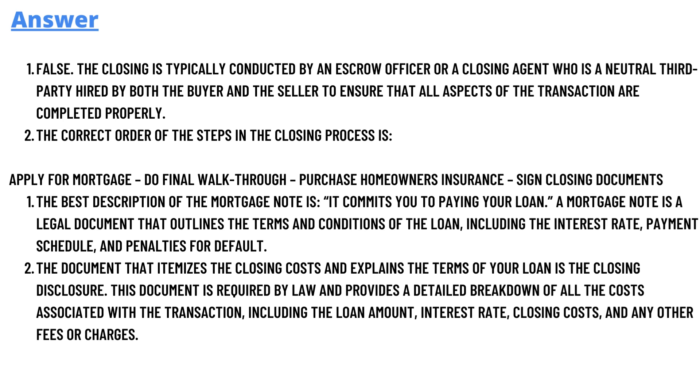The fourth question answer is: the document that itemizes the closing cost and explains the terms of your loan is the closing disclosure. This document is required by law and provides a detailed breakdown of all the costs associated with the transaction, including the loan amount, interest, closing costs, and other fees or charges. I have also posted the question on the website — you can check the description for a link to read the answers in detail.